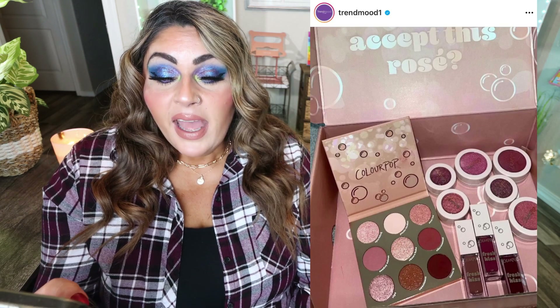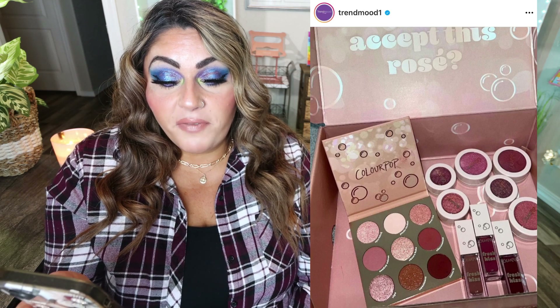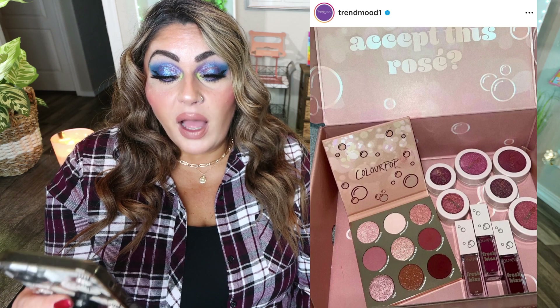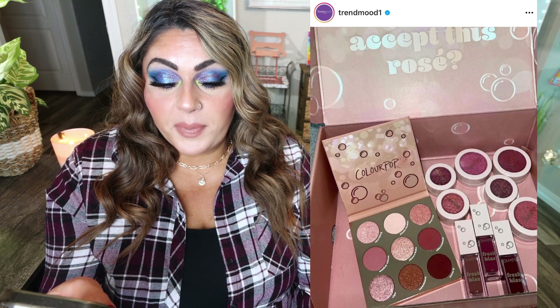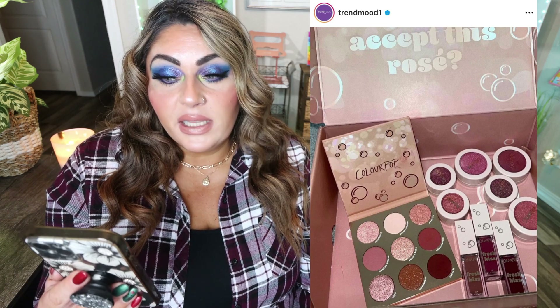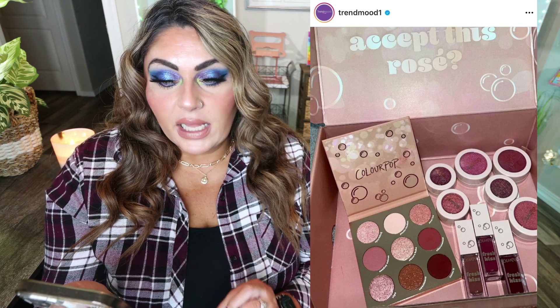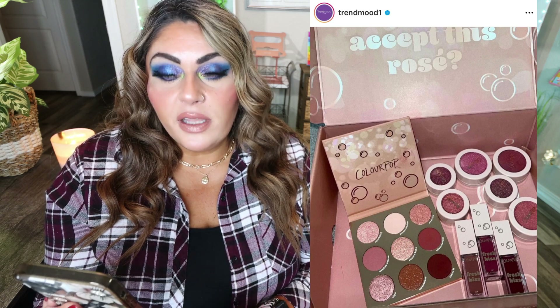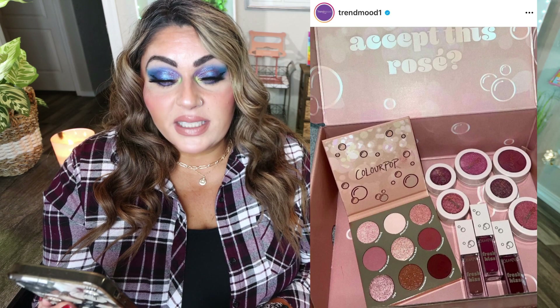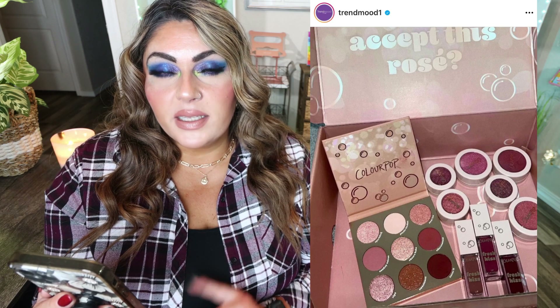And you thought we were done with ColourPop — they've just revealed another new collection: Rose All Day. They have a new eyeshadow palette, three super shock blushes, three super shock shadows, and three fresh kiss lip lacquers — available as of December 30th on their website. Use code TRENDMOOD for 10% off. The eyeshadow palette is a no for me, but I'm definitely interested in the super shock blushes. I love their super shock formula and that really deep purpley blush. The lip lacquers are beautiful too. The eyeshadow palette is actually pretty, so if I see good reviews I may pick it up.